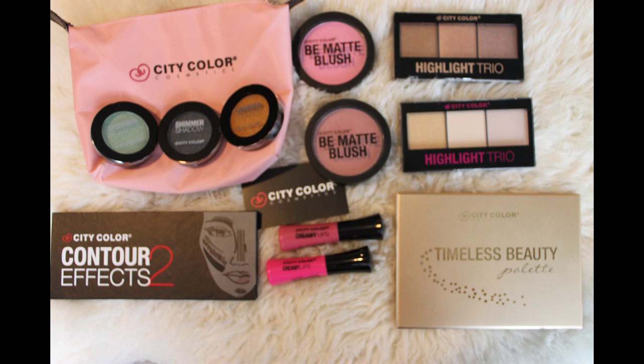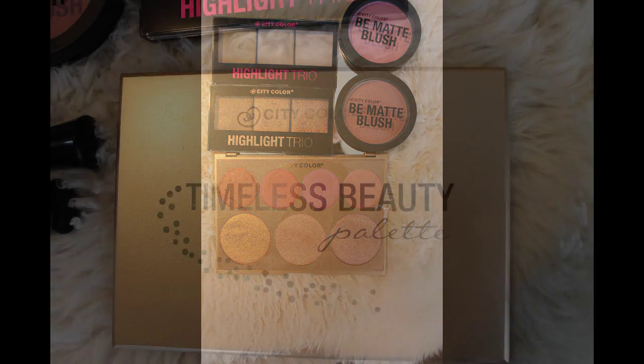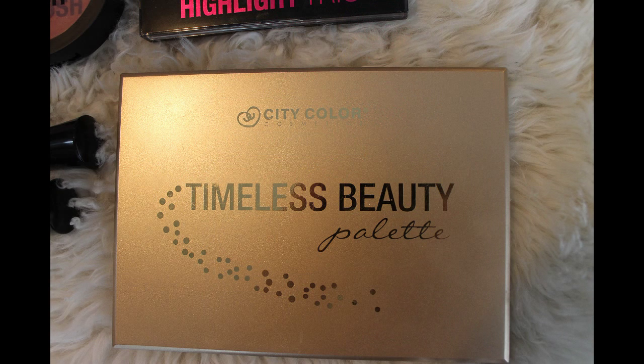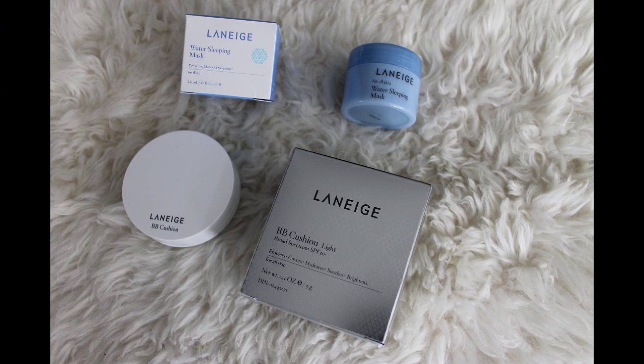I want to thank Ariana from City Color Cosmetics — she gave me three separate shimmer shadows, two of their creamy lip colors, both of their highlight trios in collections one and two, two be-matte blushes in Pink Grapefruit and Blackberry, a new contour duo, and their upcoming Timeless Beauty palette releasing in March. Unfortunately mine was broken but I'll use some alcohol to press it back together.